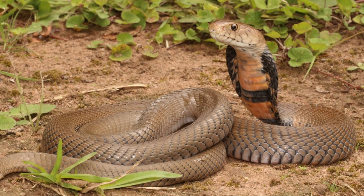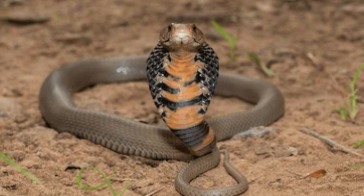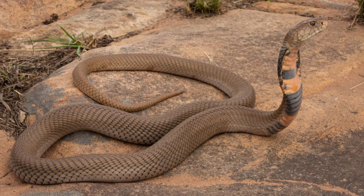Habitat and Distribution. The Mozambique Spitting Cobra is found across a wide range of habitats in Sub-Saharan Africa, including Mozambique, Zimbabwe, Botswana, Namibia, Swaziland, and parts of South Africa.